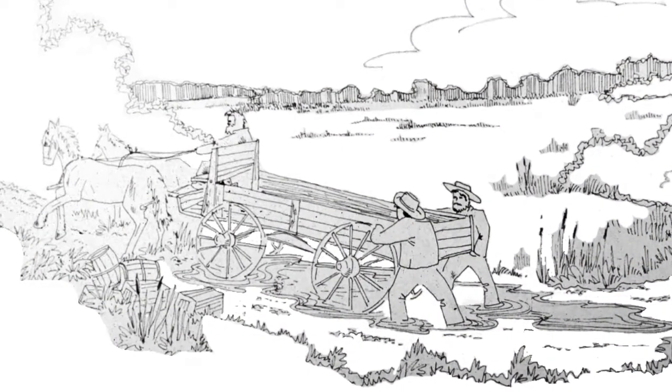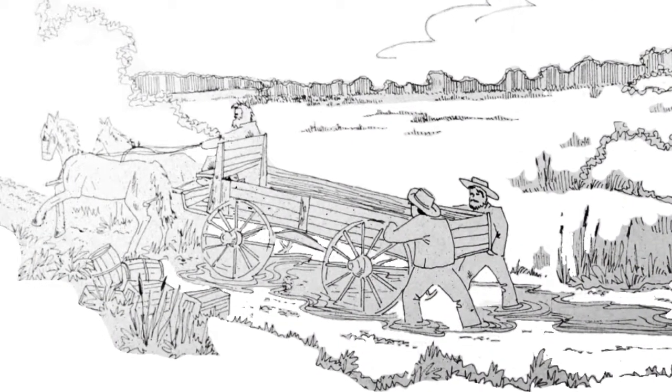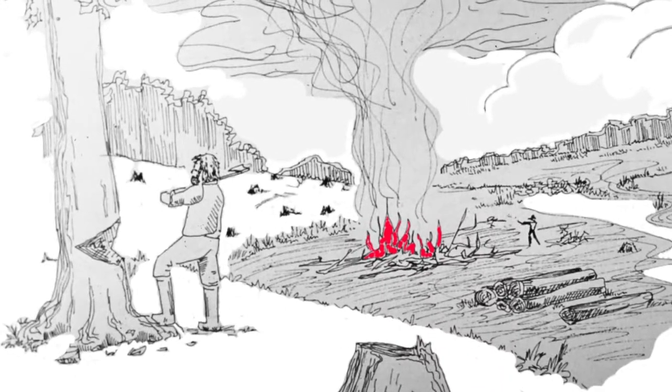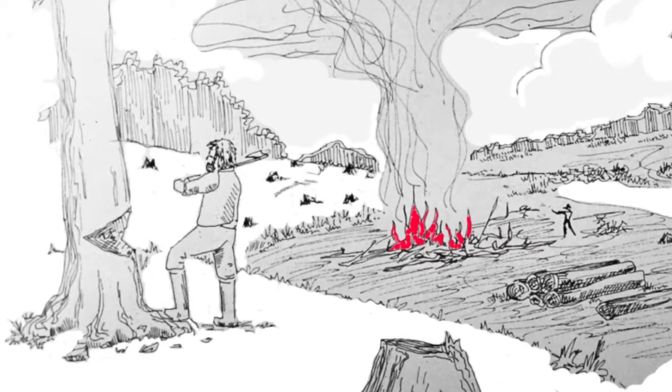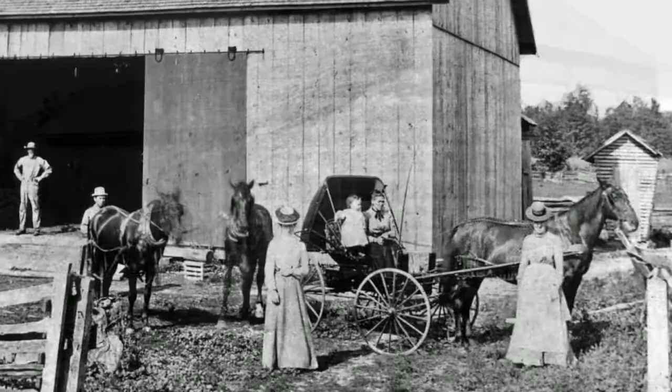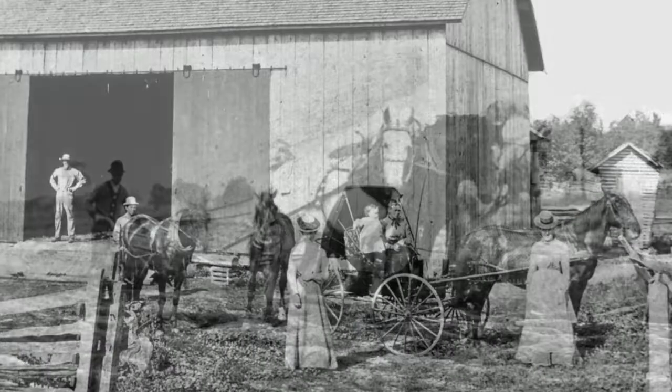European settlers began arriving in the area in substantial numbers in the early 1830s. They drained the marshes that mired their wagons and cut the forests that stood in the way of their plows. The United States has some of the world's richest farmland, but most in the Waterloo area was marginal at best.